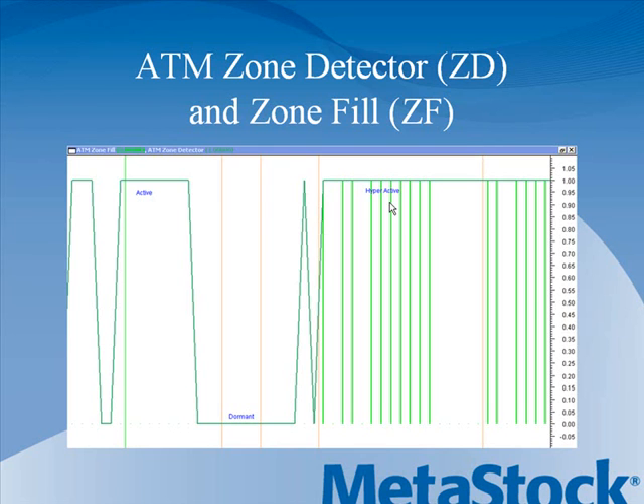The ATM zone detector indicators would really help you know whether you are in an active zone or a dormant zone. If you could avoid the bad trades in the dormant zone, you would come out with a much better accuracy.